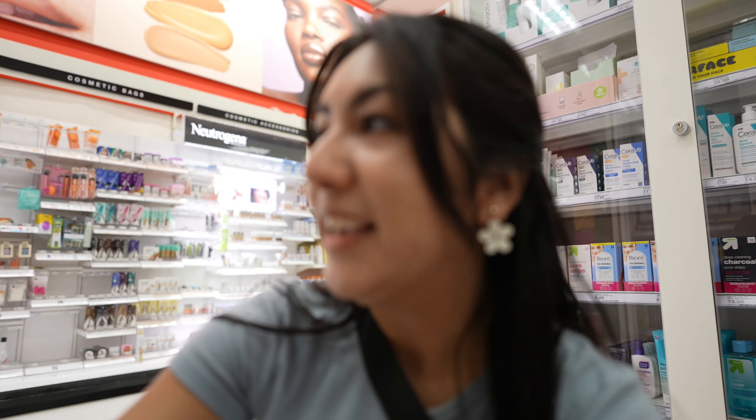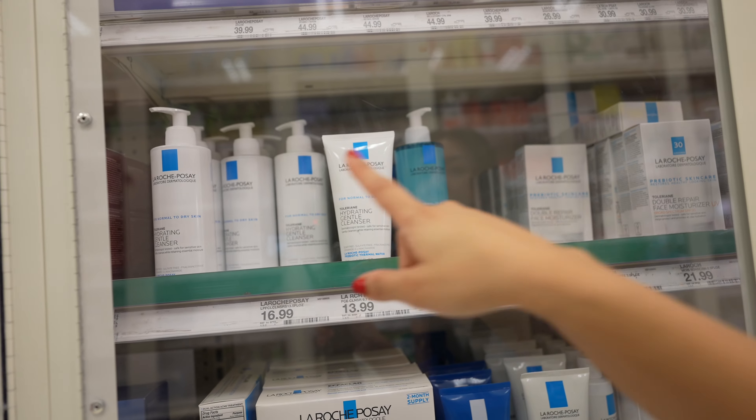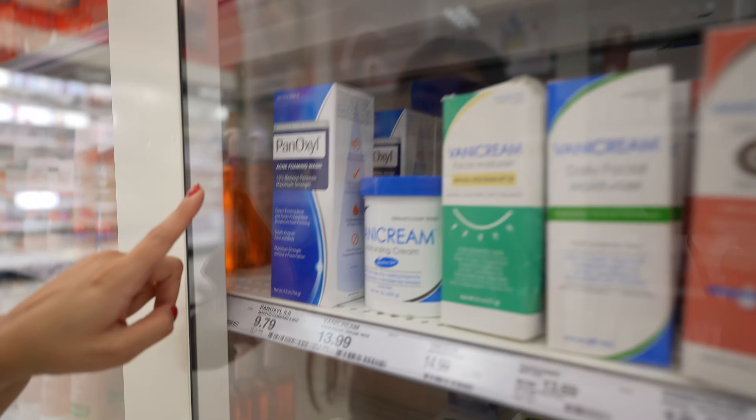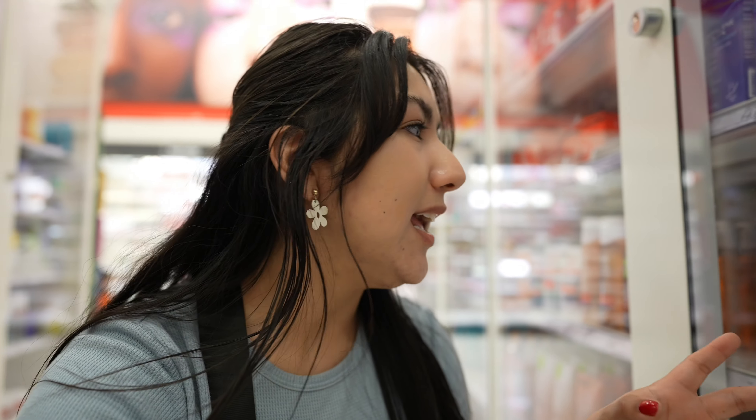These are behind lock and key, but I really like the Mighty Patch when it comes to pimple patches. You really can't go wrong with any product from this brand - the facial cleanser and the night cream are great too. Also, the Panoxyl acne foaming wash - I think it was Madison Beer who talked about this. It has benzoyl peroxide, up to 10%, which is one of the highest you can get over the counter. I use it every other day.